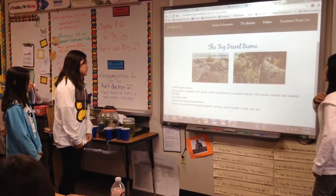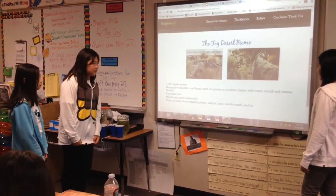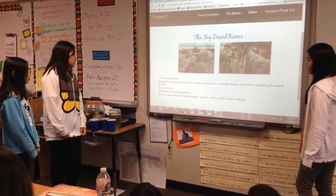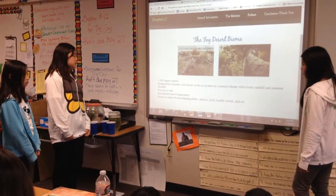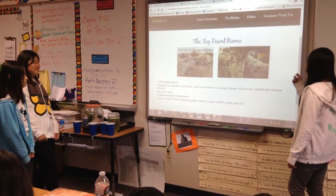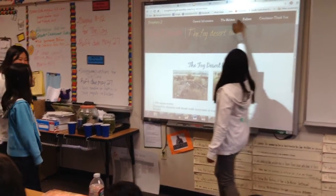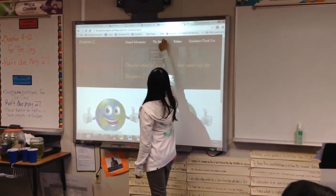The desert biome is 1,400 square meters, designed to simulate a desert slope ecosystem with a coastal climate characterized by erratic rainfall and summer drought, excessive rain periods, and humid and moist temperatures. It is home to many desert-adapted plants such as cacti, tumbleweed, and others.